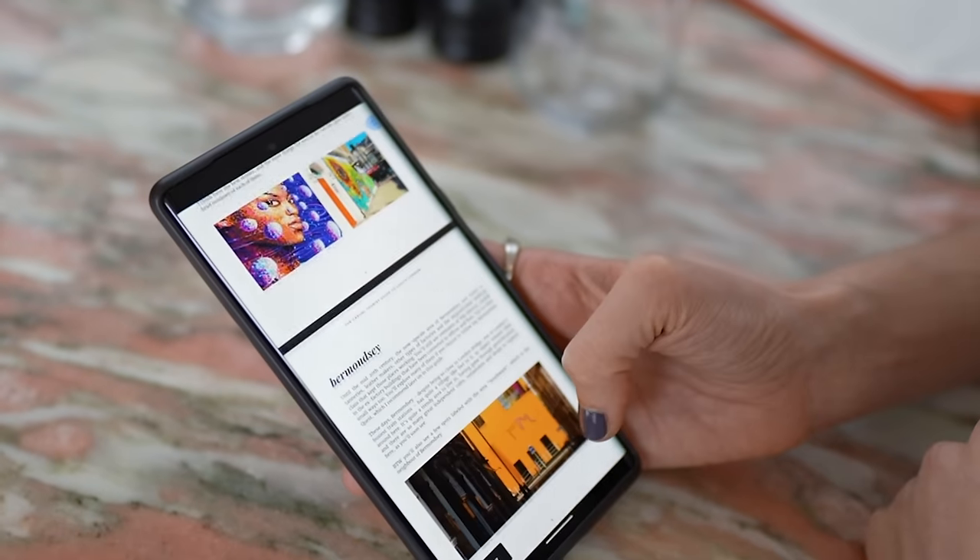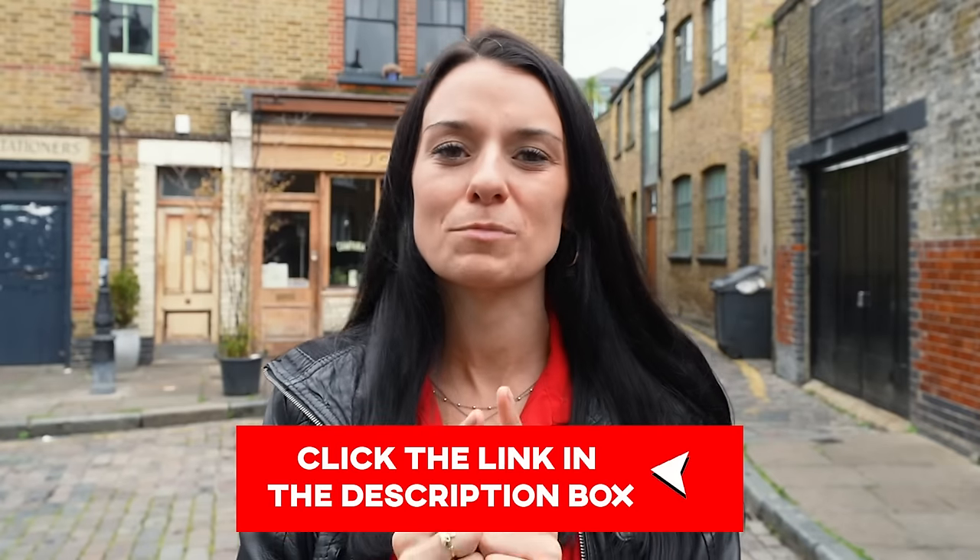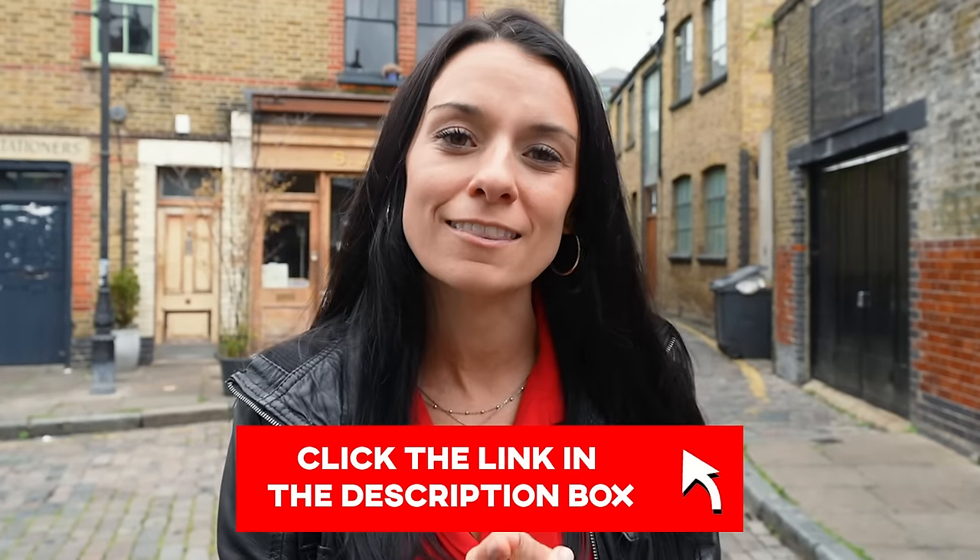I have over 250 recommendations for all of the areas I've just mentioned in the Casual Tourist Guides to London, so click the link in the description box to see those guides in the Love in London shop. And to see more about these areas in other videos, click the boxes popping up right around me.